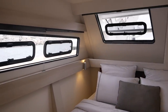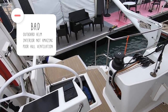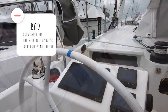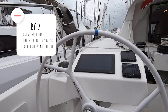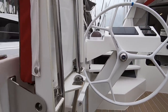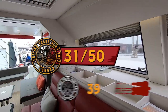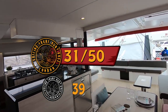As for the downsides of the Katana 53 — that helm station, you just did not like it. The helm station being so outboard meant you did not believe it would be a good place on long passages — far too exposed. You also wanted more overhead opening hatches in the hulls, and felt that for 1.3 million US dollars the finish could be better. So you awarded this 31 out of 50; it is only our score of 39 that brought it up to fifth place.